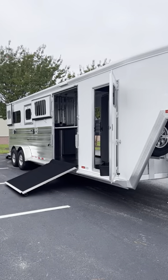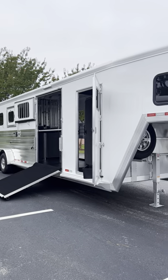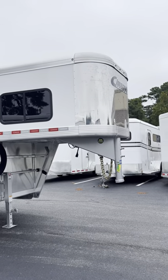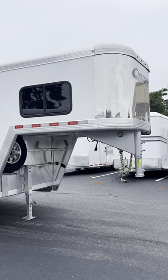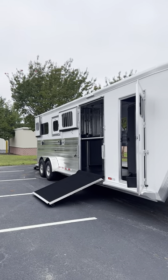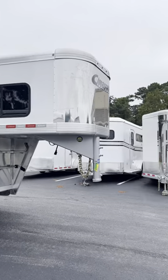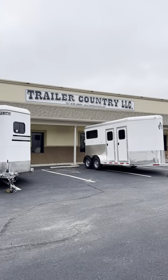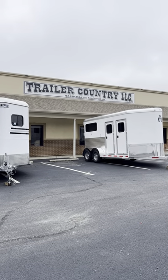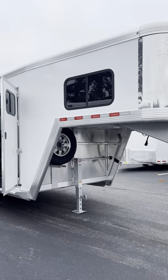Today I have a Cimarron 2 Plus 2 horse trailer to show you. It is a brand new 2024, just arrived. I apologize we have not gotten the road grime and bugs off yet — it has been raining since it arrived. So I wanted to go ahead and show you the trailer here at Trailer Country LLC in Carrollton, Virginia. I'm going to do my best to show you what's so great about the 2024 Cimarron 2 Plus 2.